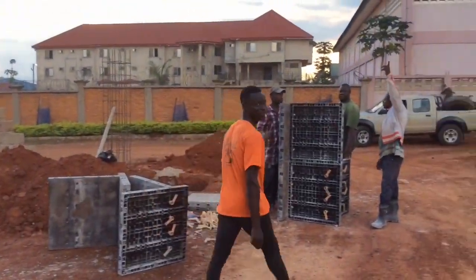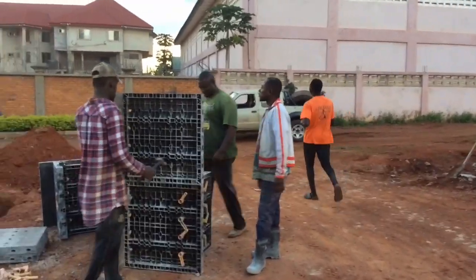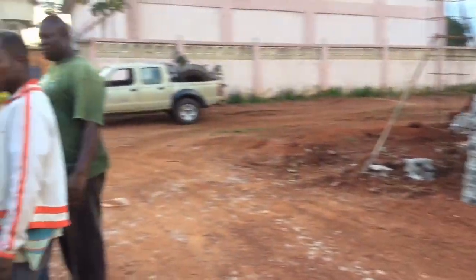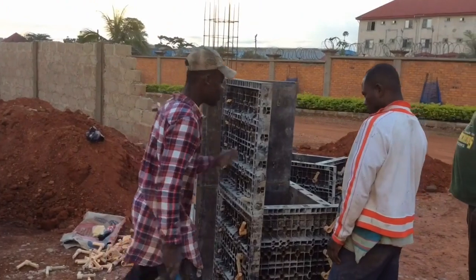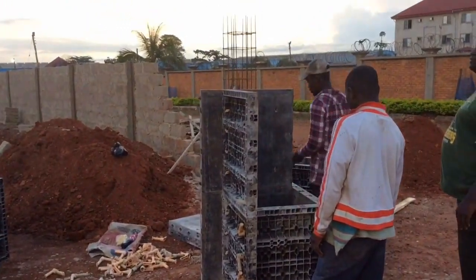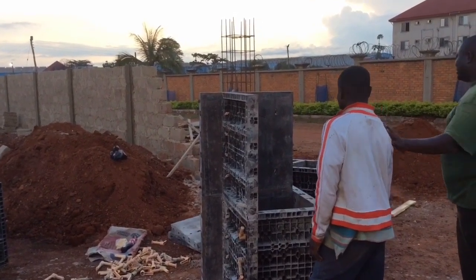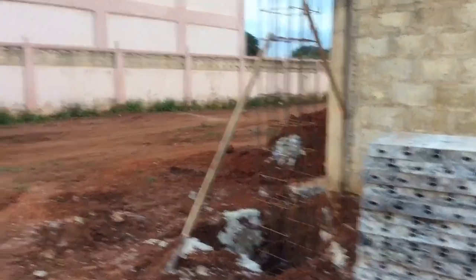There goes Victor on the way to get some food — he's working very hard today. This is Eric, the owner of the warehouse. They have some really neat forms: they're all plastic and you can set them in a square shape, whatever size you want. They're adjustable, and they're getting them set up so they can pour the columns for the main doors.